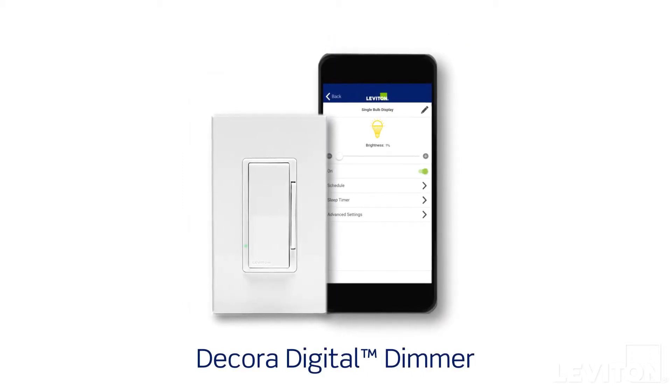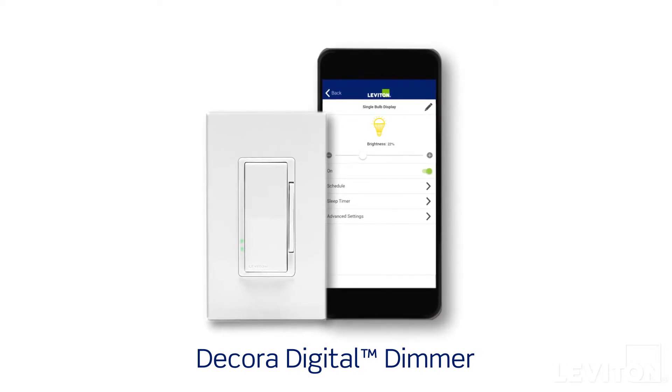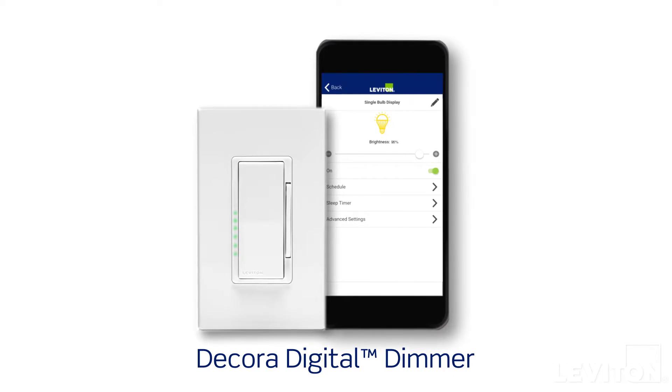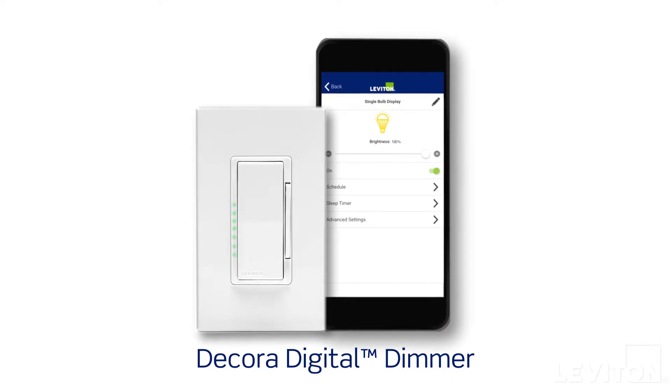Decora Digital with Bluetooth technology has all the features of our most sophisticated timers, but with a mobile app that allows you to easily program all settings within the 30-foot range. Perfect for in-room control.